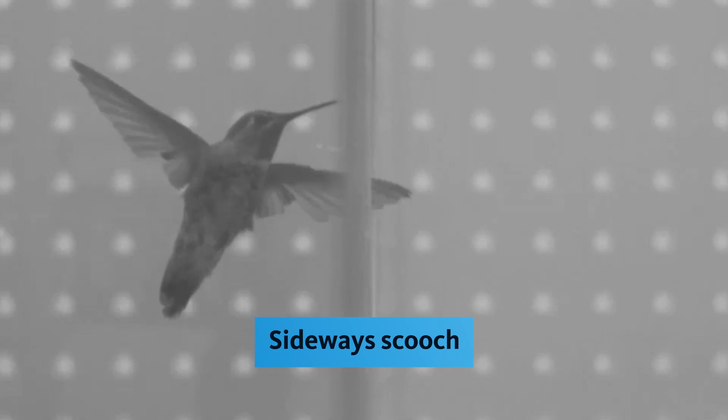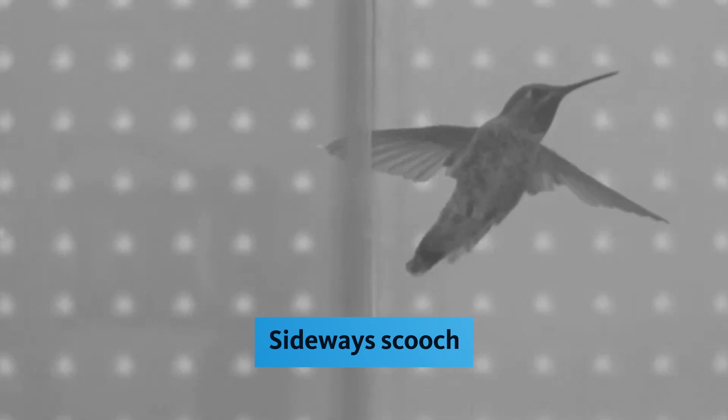The hummingbirds turned their bodies and flapped their wings. This technique helps them balance their weight using both wings.